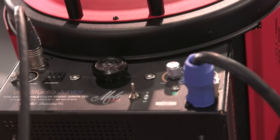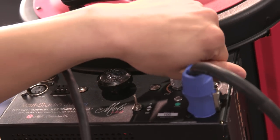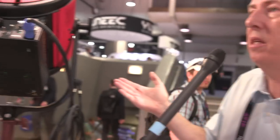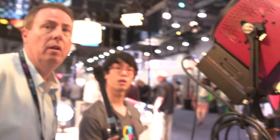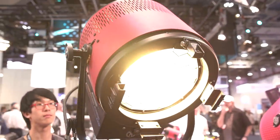With this you've got the color changing, but you can also spot and flood it. It's got a lot of different applications — just one light with multiple colors, anywhere between 2,700 and 6,000 Kelvin. If you want to set it to 4,000 for green screen, 5,600, or go really warm at 2,800 — it's infinitely adjustable between those two color temperatures. This is a 2k equivalent, and it draws 400 watts, about three and a half amps. It will be in the Mole Richardson Rental House probably in the next month or so.